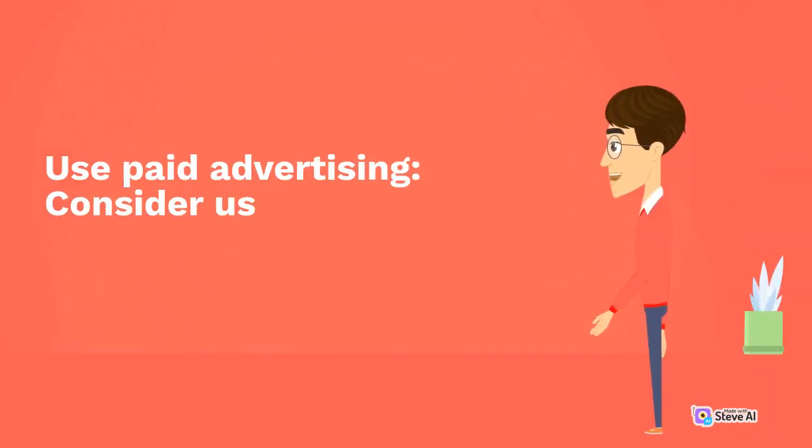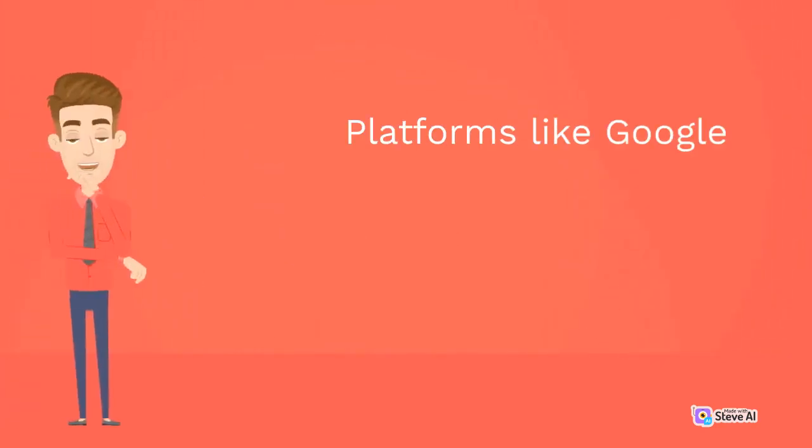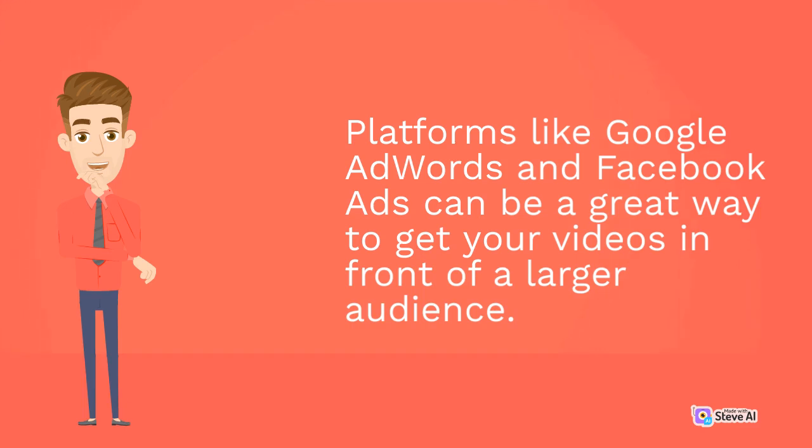Use paid advertising. Consider using paid advertising to promote your channel. Platforms like Google AdWords and Facebook Ads can be a great way to get your videos in front of a larger audience.